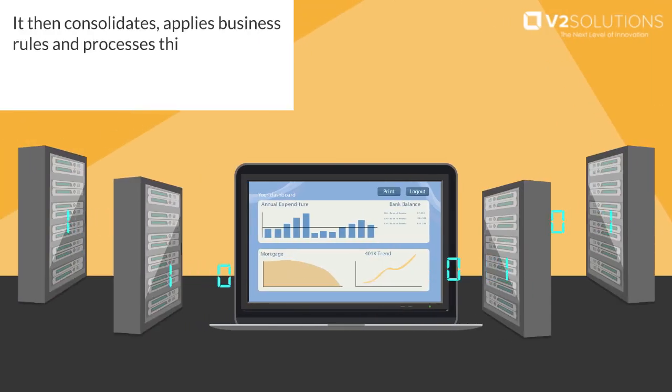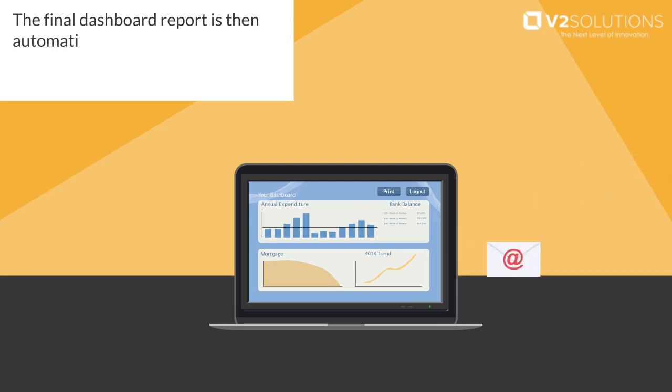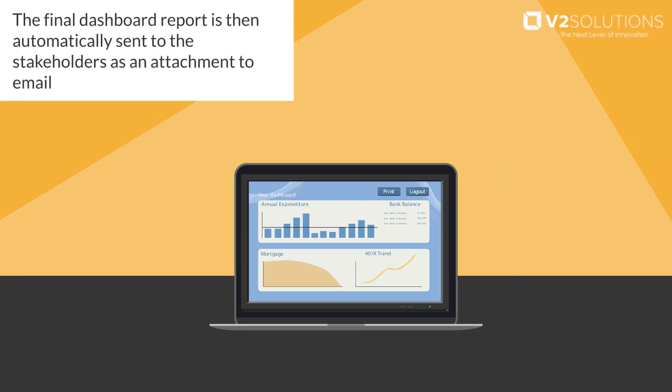It then consolidates, applies business rules, and processes this data from all four systems to create a CXO level dashboard. The final dashboard report is then automatically sent to the stakeholders as an attachment to email.